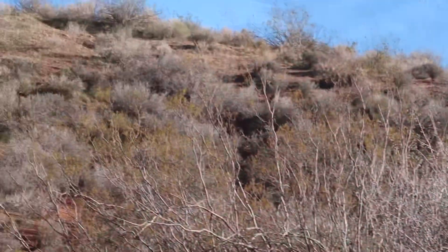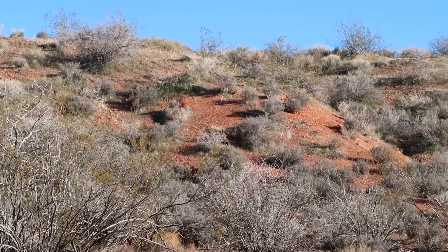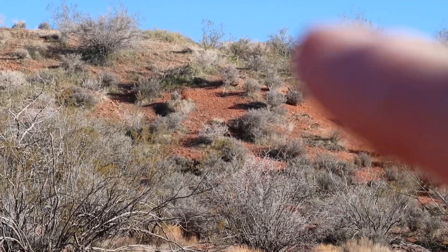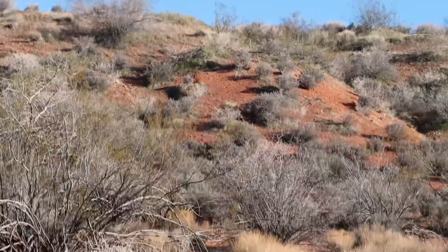Right up here on the hill where I'm pointing is where we had to hike, and this is why we missed it. You can't see it from the trailhead we were on until you walk to the top of that hill right there.